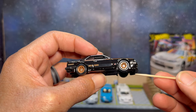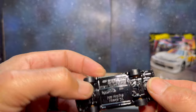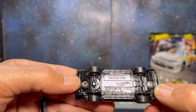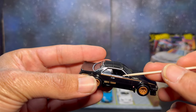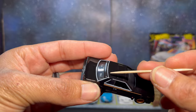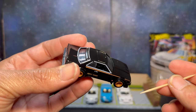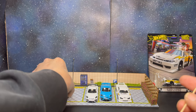Super excited to add another premium. Looking at the base — nothing too crazy. They did do some silver outline around the windows, which is pretty nice, and the same on the rear window as well. Really nice interior overall.